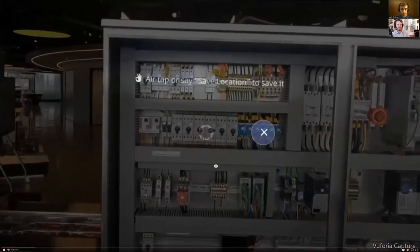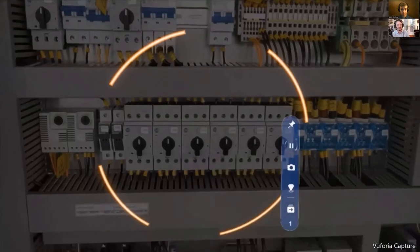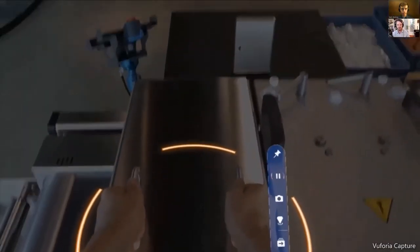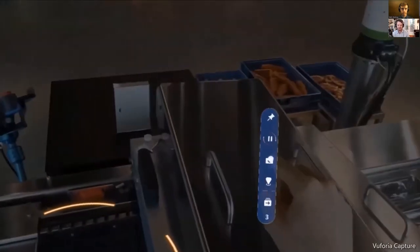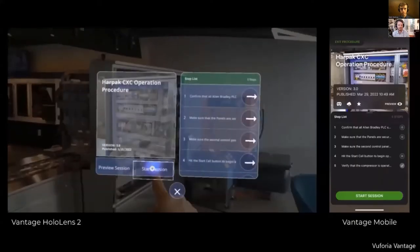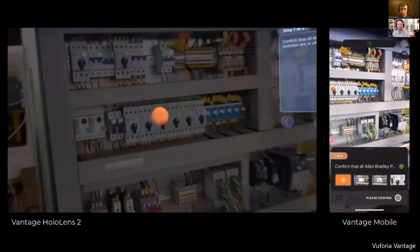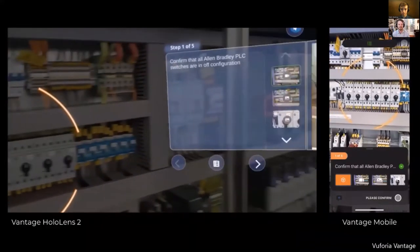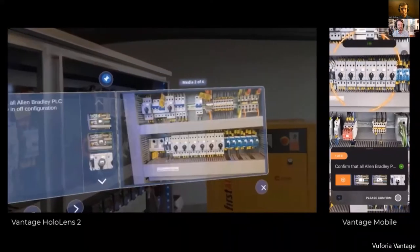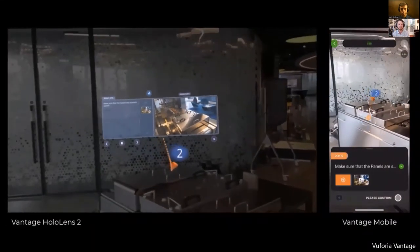A brief video shows a worker in the factory using the Capture app to take a photo — you can see an orange circle where they placed a marker. They're recording a video of themselves lifting a lid, then take another photo touching an on-screen button via hand gesture. Then switching to Vantage, we see a split-screen: Vantage running on HoloLens 2 on the left and on a mobile device on the right — the same experience. The user is going through step content, reading a step card with media, with spatial markers guiding to different parts of the experience.